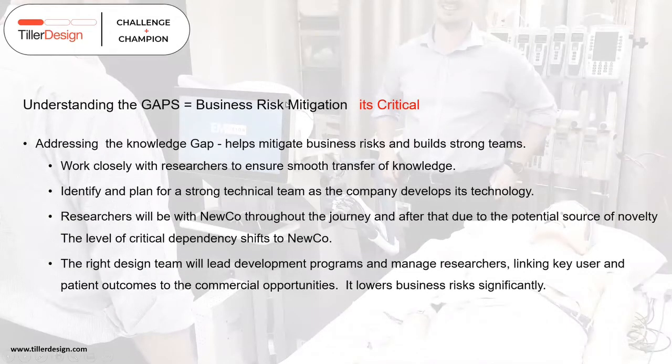Understanding these knowledge gaps goes to the heart of core business risks. Addressing the knowledge gap mitigates business risks — by default you're building strong teams as the new company's resources grow. Imagine an empty room that in three years is filled with specialists. Once you know the knowledge gaps, you can plan for strong technical teams, plan the transition from researcher dependency, and keep researchers for leading-edge R&D while the new company builds its own core competencies.